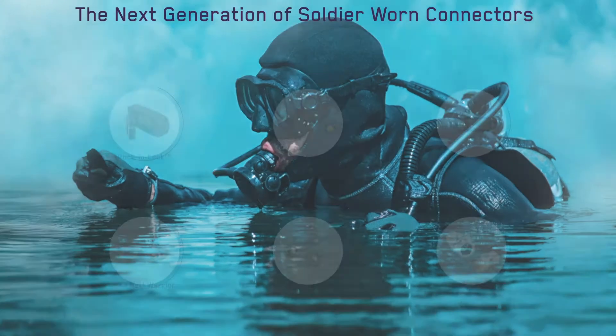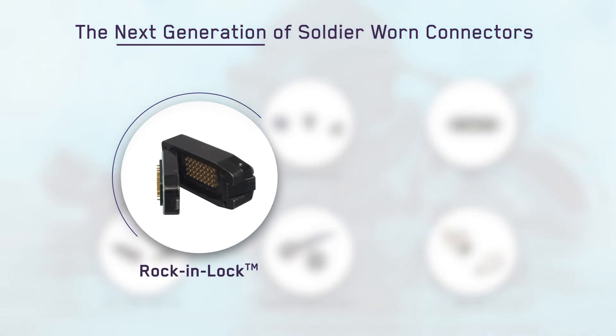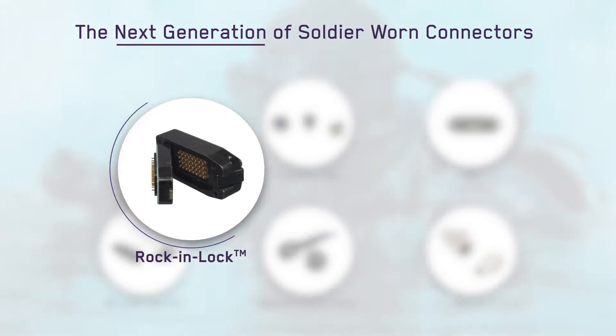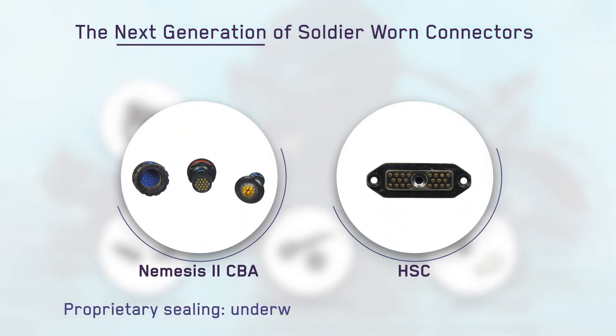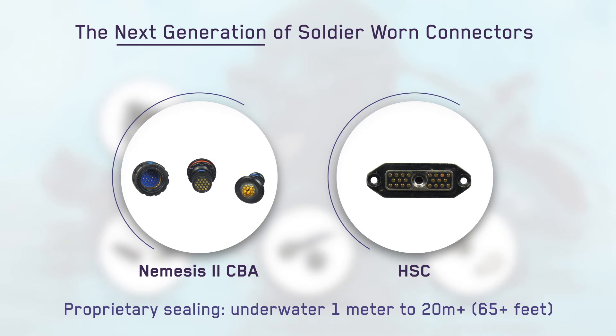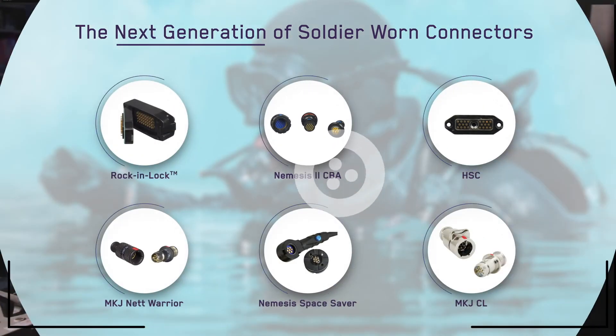Designed to the smallest form factor possible, our next generation of soldier-worn connectors are ready to take on the toughest challenges. From the quick connect and blind mating functionality of the rock-and-lock latching connector, to the small, lightweight Nemesis II CBA and HSC connectors that are water submersible to 20-plus meters, we've created ultra lightweight and incredibly durable connectors.